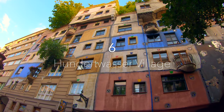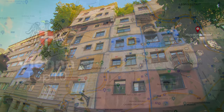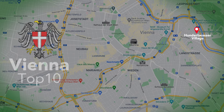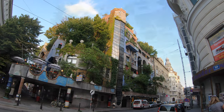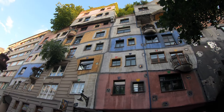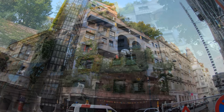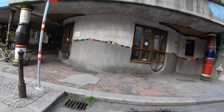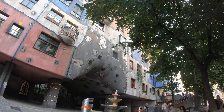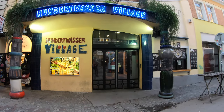My next tip is the famous Hundertwasserhaus. This architectural oddity was designed by Friedensreich Hundertwasser and has inspired generations of architects. The colorful facade with organically flowing structures and shapes is worth seeing. Just keep in mind that people live in this building, so much of the interior cannot be visited. But there are several cafes around and a small museum store that give a feel for the place.